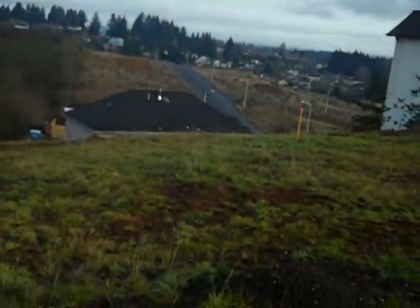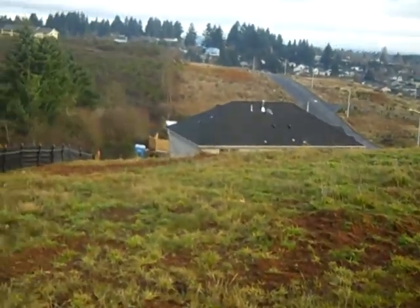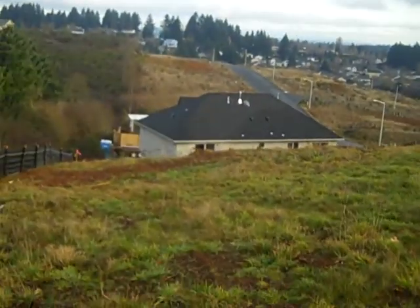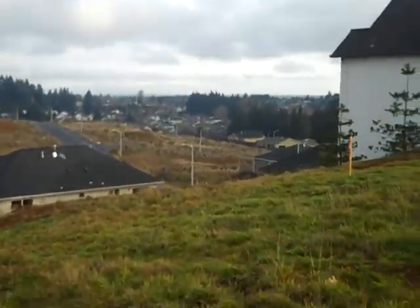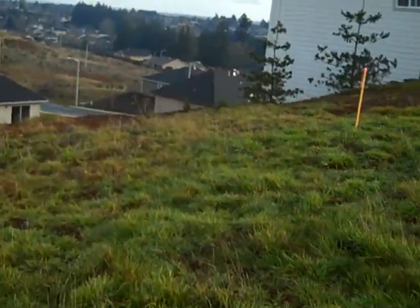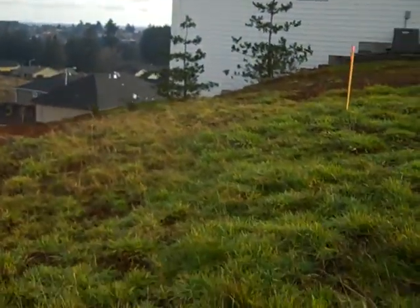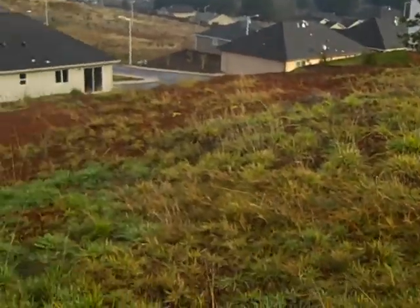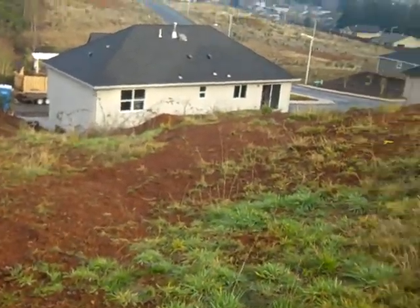That is your view right there, and this is your lot. I don't know all the details, but I would suspect that this is kind of the edge right here where that stake is — that's probably where the house is going to fit, and then you're going to have this slope down here.